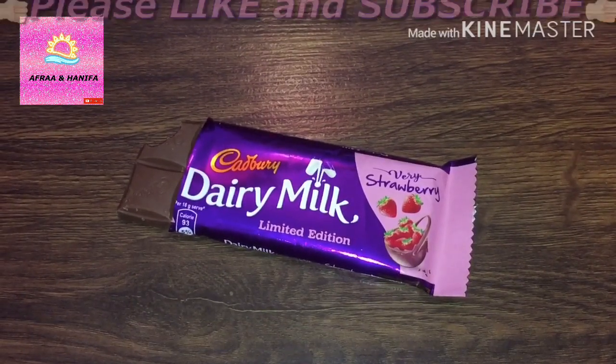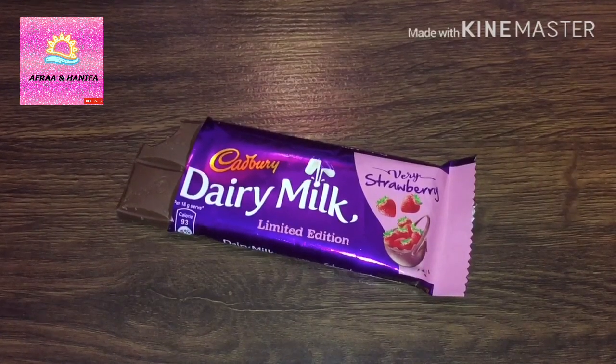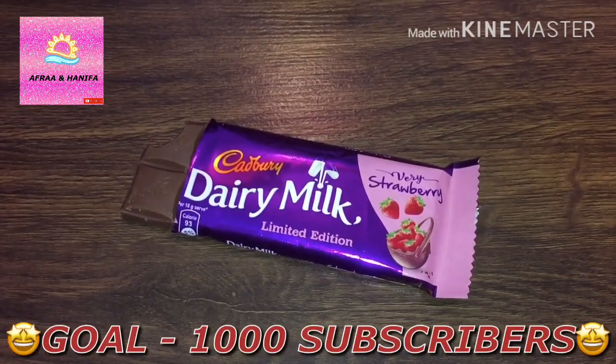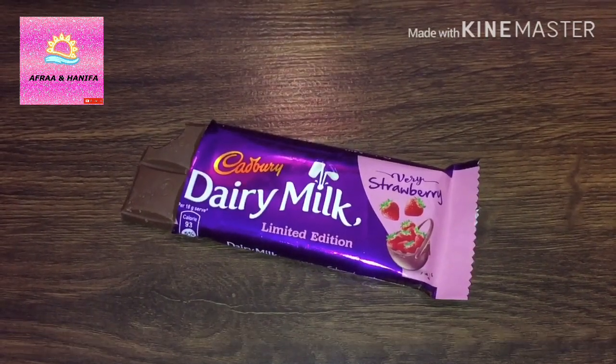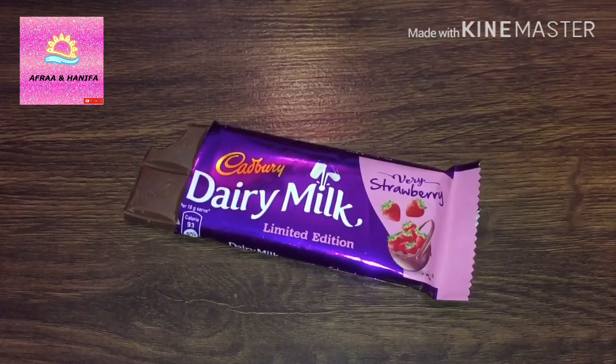Hope you like the video. Don't forget to like and subscribe, and don't forget to share with your friends and family. Our goal is to reach 1000 subscribers. If you have also tasted this strawberry Dairy Milk, then don't forget to comment down below. Bye.